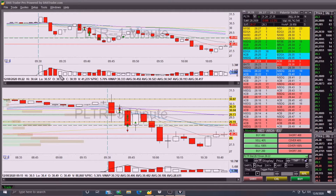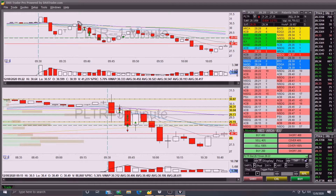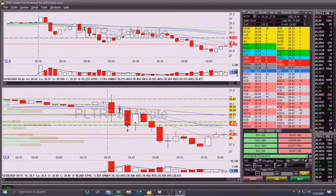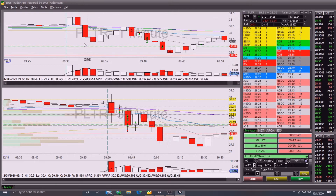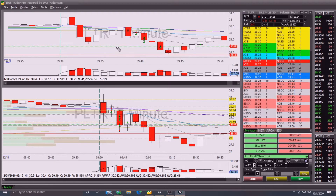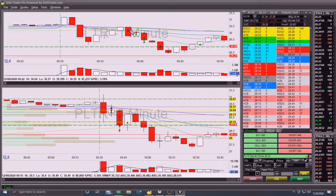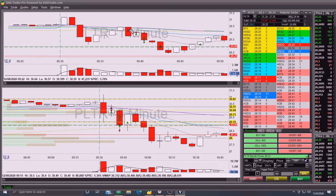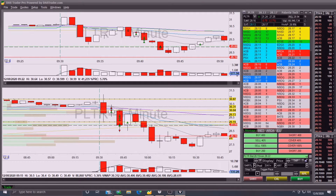When it got up to 30.50 I wasn't quite ready - I waited for some confirmation, and I got it because right at 30.50 it turns on a dime and starts heading south. I take it short right when it gets below VWAP. The price action got a little squirrely, spooked me, and VWAP did not hold - it bounced back up through VWAP and I stopped out. Although on the chart this looks like a small loss, it's actually a very large loss because the exact entries and exits are at the point of the triangle.